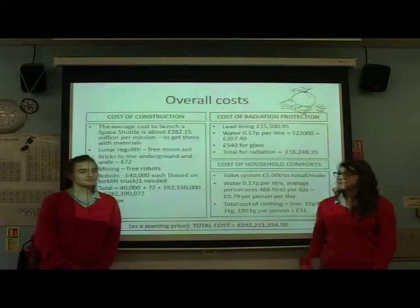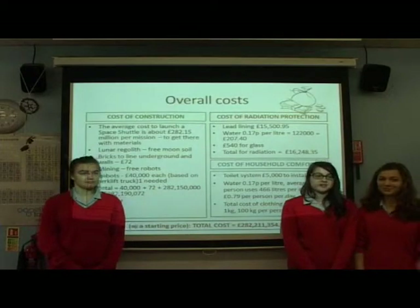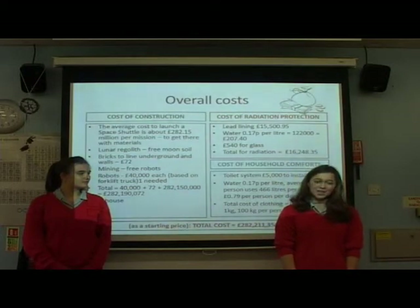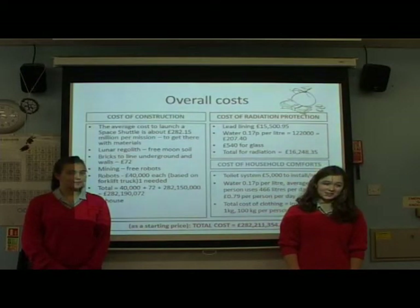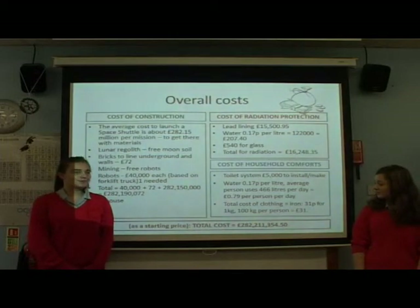As you can see, here is a breakdown of our costs. The total cost for construction is approximately 282 million, the total cost for radiation protection is around 16,000, and the total cost for household comforts is 5,000. This comes to a total cost of 300 million. Thank you very much for watching.